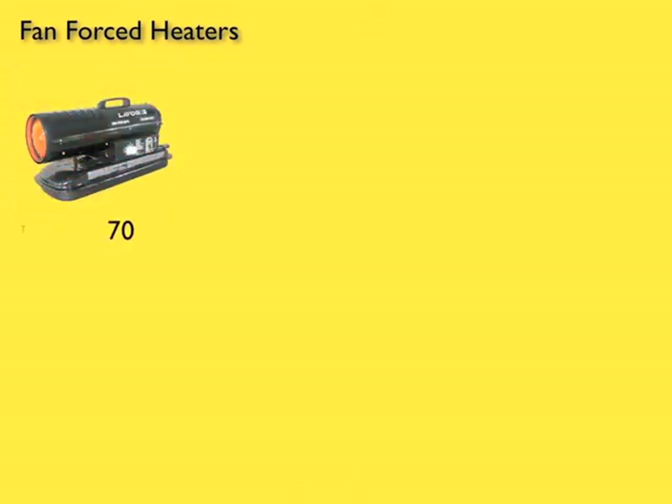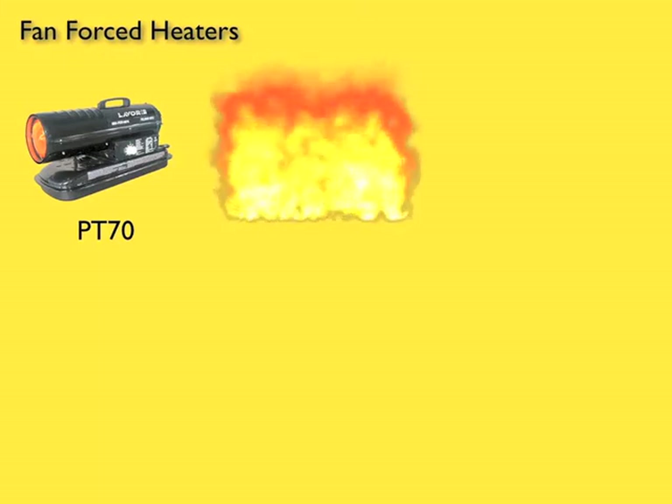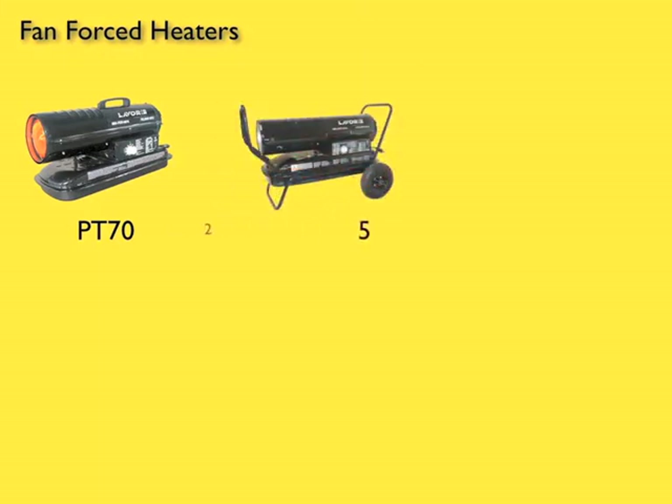The FanForce heater range consists of the PT-70, producing 21 kilowatts of heat with the ability to cover 158 square meters of heating area. The PT-125, with 37 kilowatts of heat, covering 288 square meters.